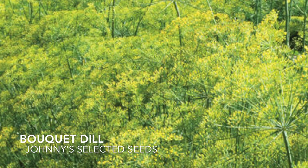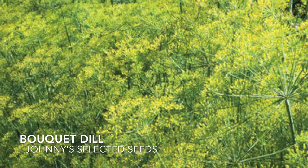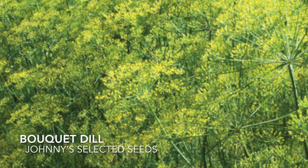The smell of dill reminds me of my childhood working in the fields and I love the smell so much — that's why we love this variety. It's perfect for putting into your bouquets to add that smell into your home, but it still has that perfect flavor to use for pickling.